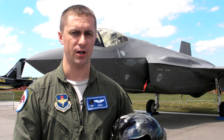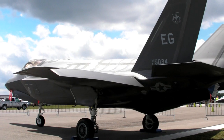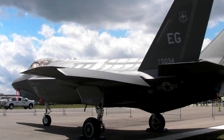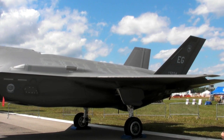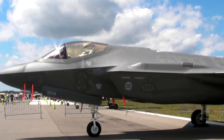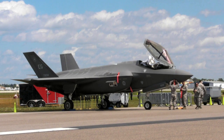We're flying it out of Eglin Air Force Base right now and training new pilots to learn how to fly the F-35. We're taking pilots from the A-10, F-15, F-16, and F-22 so we can combine all that knowledge and train them on the F-35, building the F-35 community as we move forward toward the initial operational capability of the F-35.